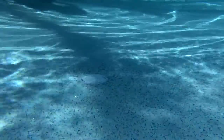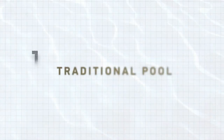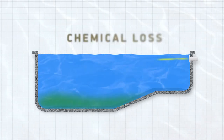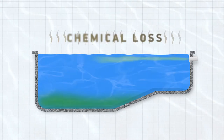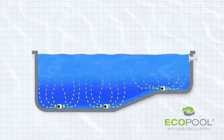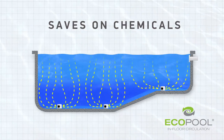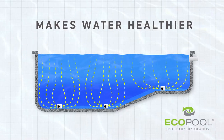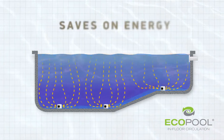The EcoPool circulation system is designed to efficiently circulate water throughout the pool. In a traditional pool with only standard wall returns, a high concentration of chemicals are found near the surface of the water, leading to chemical loss through evaporation. In an EcoPool, the increase in circulation distributes chemicals completely throughout the pool, improving chemical effectiveness and reducing loss. It also eliminates algae-prone areas to save you money every year.